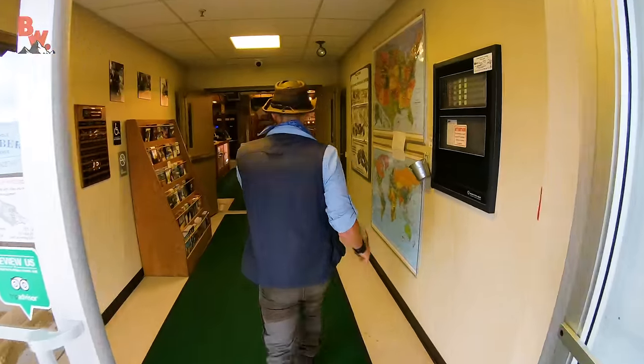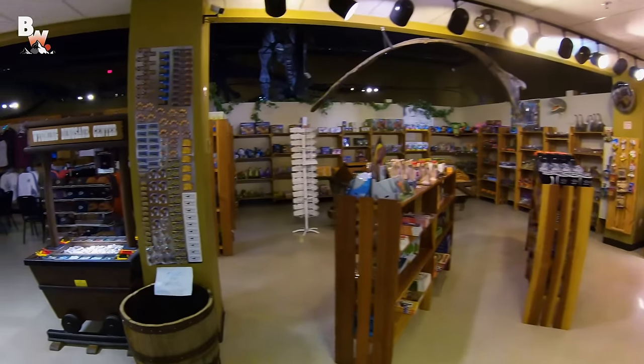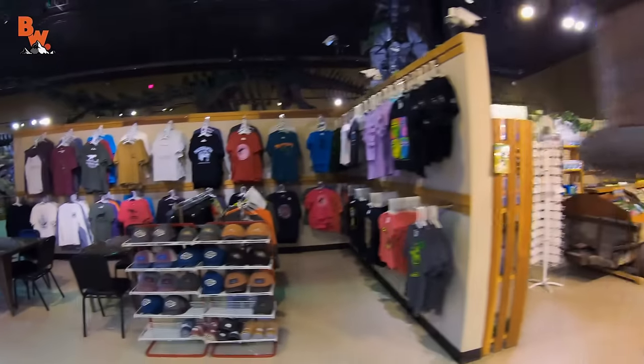This is going to be awesome. Oh, it's the gift shop. Look at all of these wonderful prizes. This is Wyoming Dinosaur Center at its finest. Do we want t-shirts? Do we want hats? Do we want dinosaur toys? Alright, Coyote Pack, the adventure begins right now.